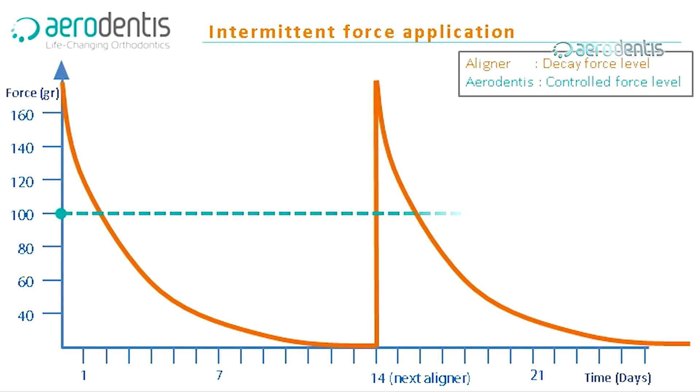Aerodentis will apply the same force all the time on the teeth throughout the whole treatment. The posterior teeth are well kept in their places, both upper and lower, with no changes so far. So when a patient enters treatment with good occlusion, we are not affecting it.